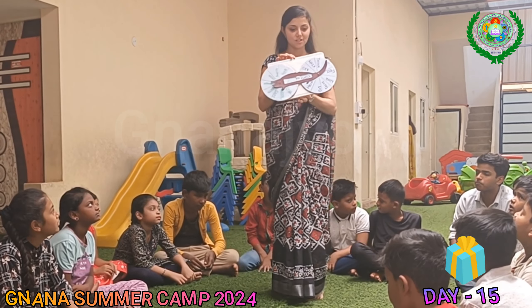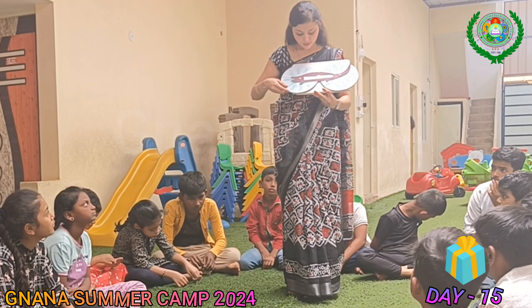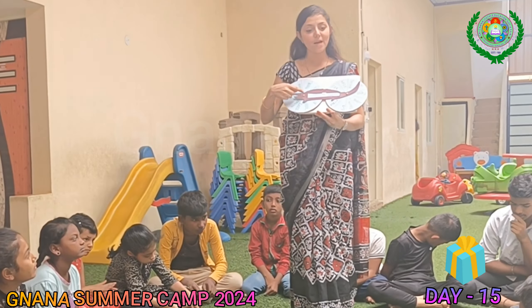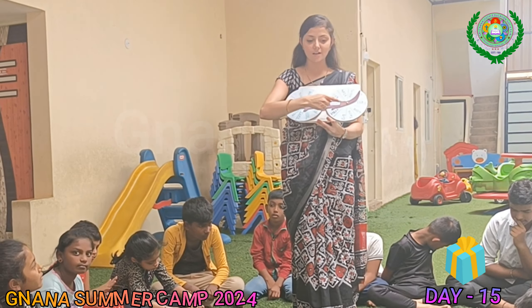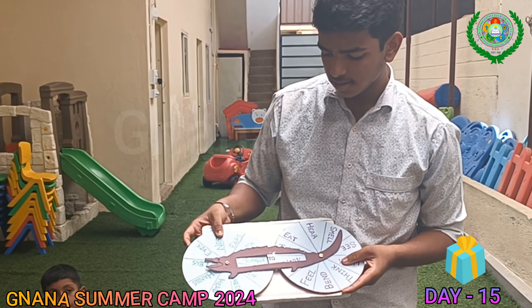Today's activity is parts of the body and its functions. You have to match the parts of the body to its functions. For example, legs to 1, eyes to 3. Like that, you have to match it.